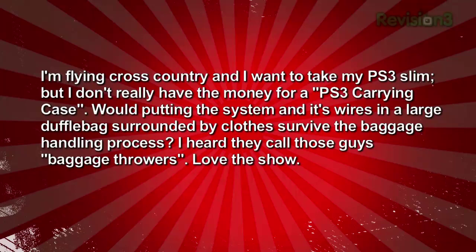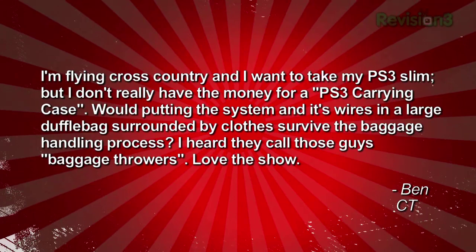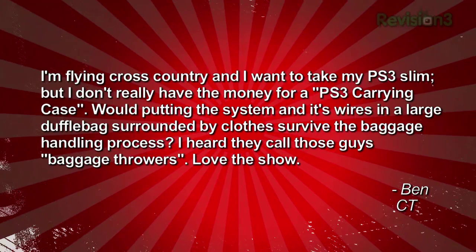Ben writes in: I'm flying cross-country and I want to take my PS3 Slim, but I don't really have the money for a PS3 carrying case. Would putting the system and its wires in a large duffel bag surrounded by clothes survive the baggage handling process? I heard they call these guys baggage throwers. Love the show — Ben in Connecticut.